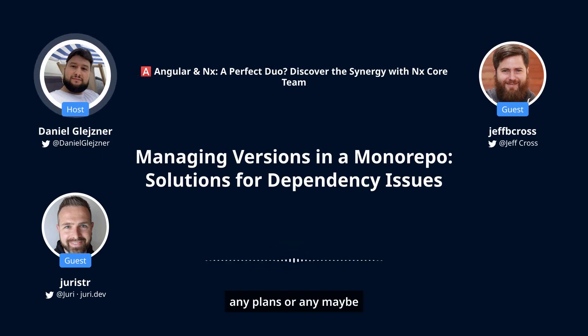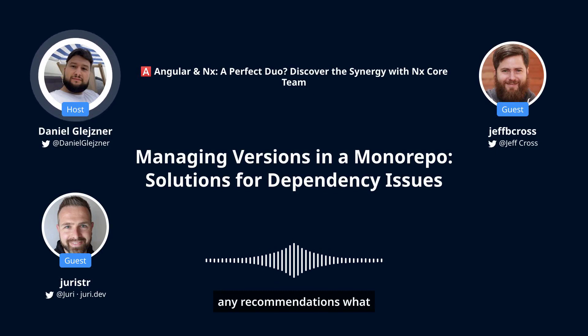Are there any plans, or any recommendations that people could follow in this case? Should they upgrade and align versions of the frameworks or things they are using within the monorepo to avoid these issues, or are there any other ways to avoid these kinds of situations?